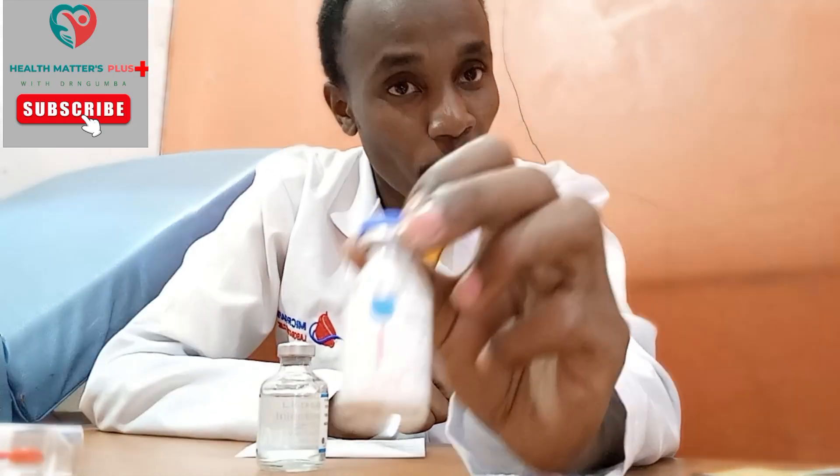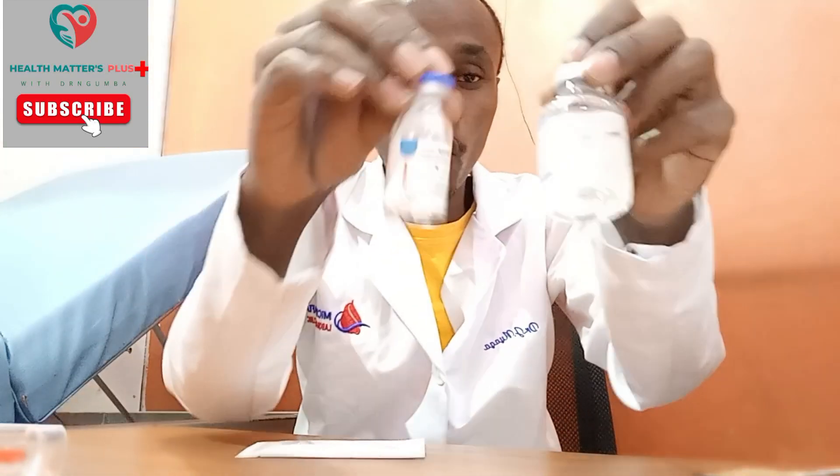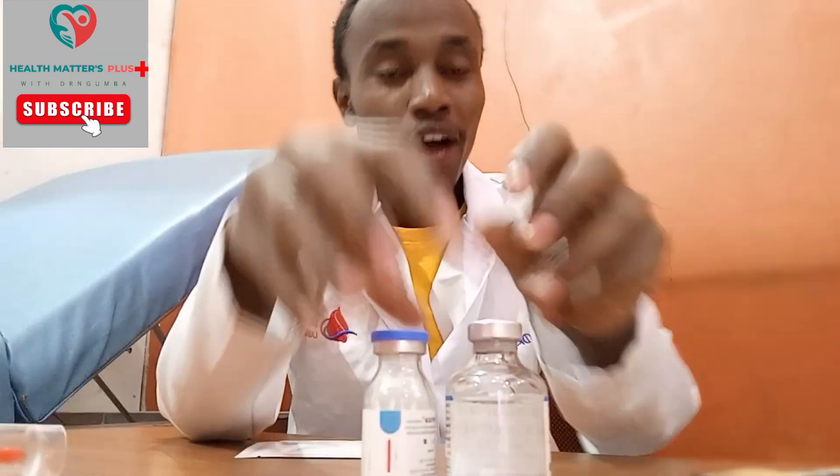Remember, benzathine penicillin is not intravenous — it is intramuscular. We inject it into your muscles. But for you not to feel a lot of pain, you're going to see these two combined together. After diluting this one, we take a little bit of lidocaine and inject it together, so that we can at least give you some anesthesia.